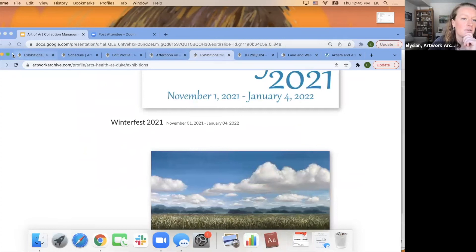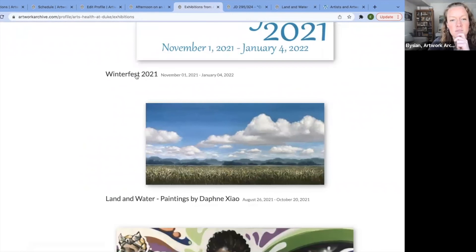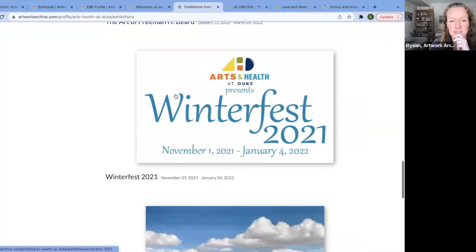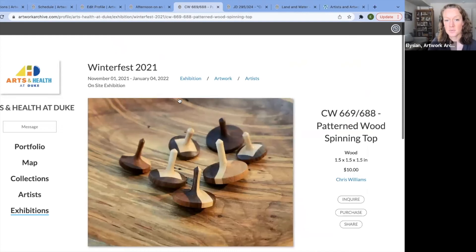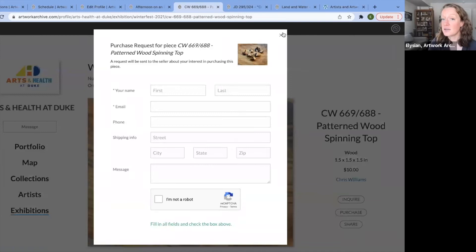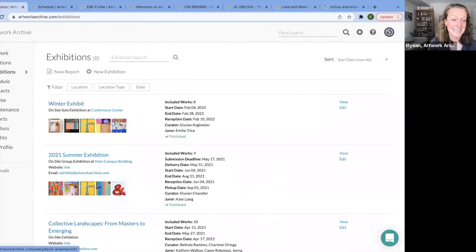Here we have a wonderful exhibition from Duke — Winterfest. They sold artworks. You can click in, click the purchase link, and send a message. Let me show you that on our platform so you can see the flow.